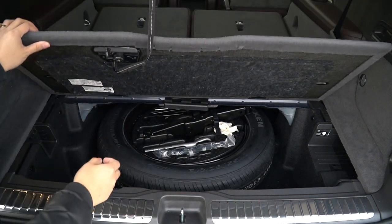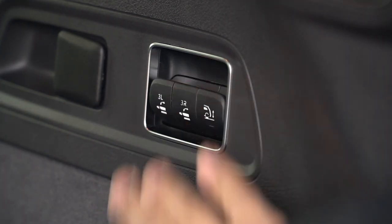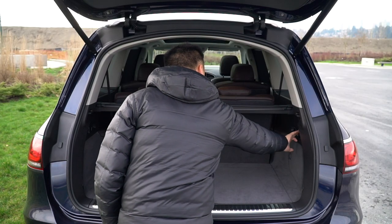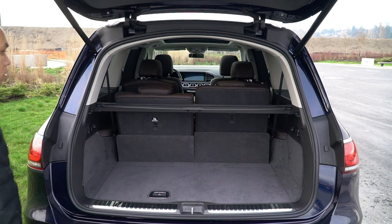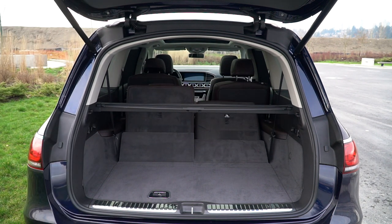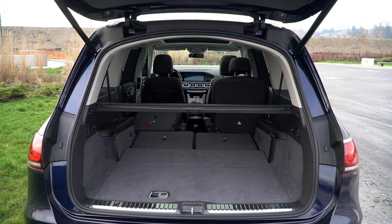For easier access, the rear end can kneel down to make it a little bit easier to load items in and out. With a press of a few buttons, the third and the second row can electronically fold flat, revealing up to 2,400 liters of space — plenty to haul whatever fancy items a GLS owner would likely buy. And you don't have to call someone to pull the seats up, because you can press a button and they come up automatically as well.